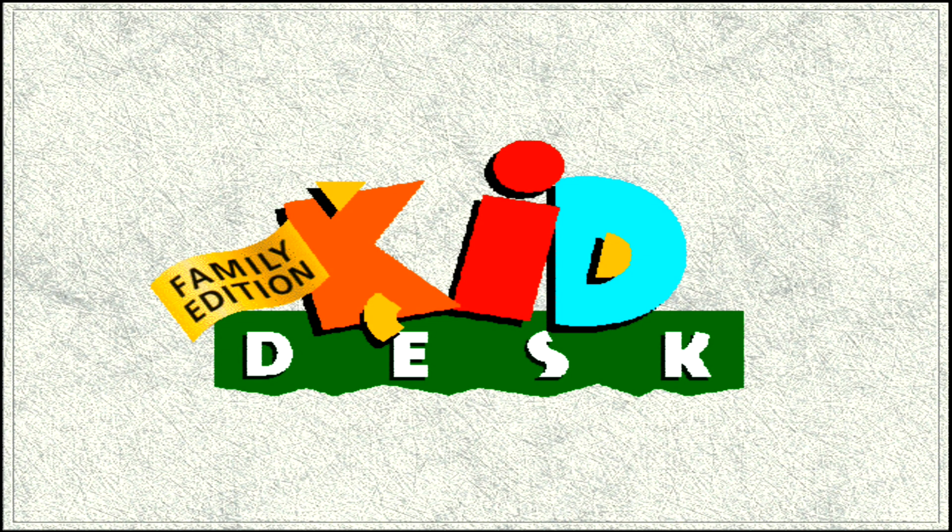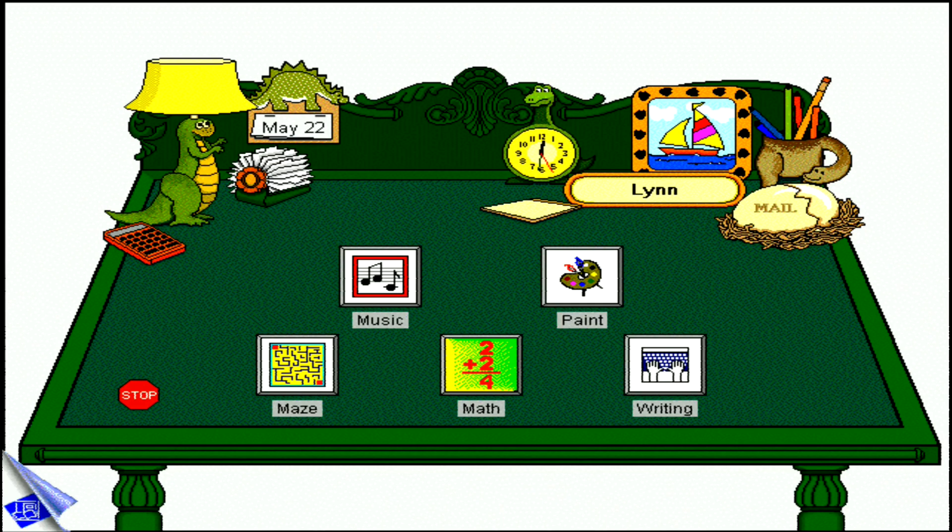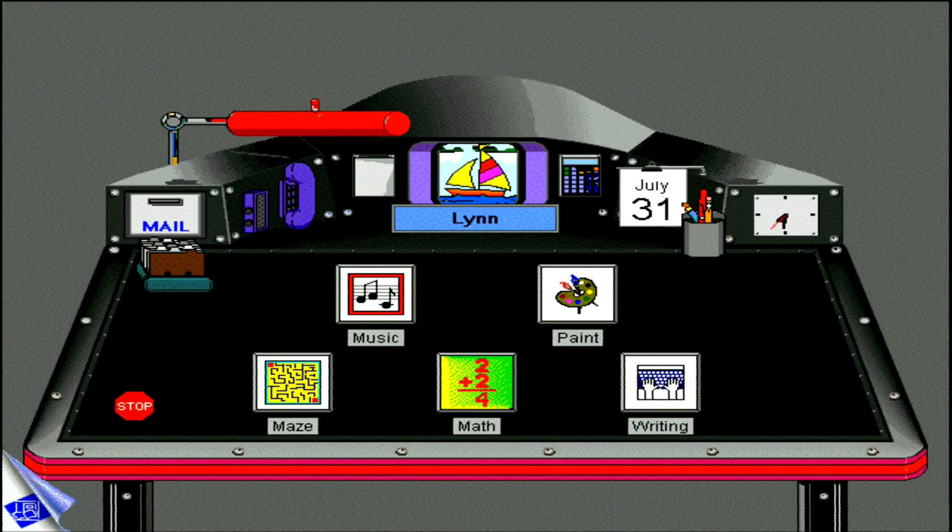KidDesk Family Edition: independence for kids and peace of mind for parents. KidDesk Family Edition keeps your files safe while making it easy for children to use their favorite programs. Each child has their own personalized desktop. Select desktops from 12 themes, ranging from dinosaurs to the executive look.